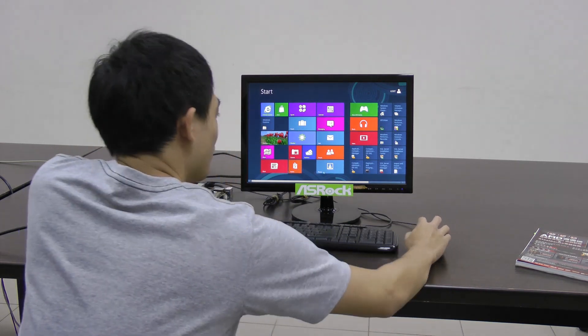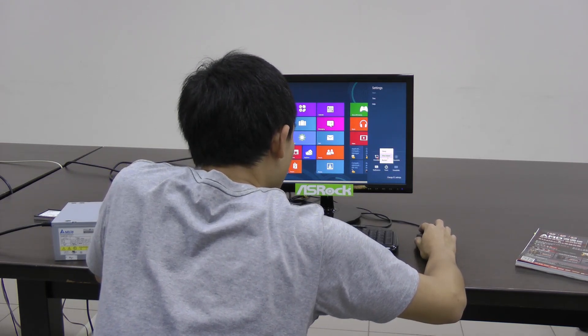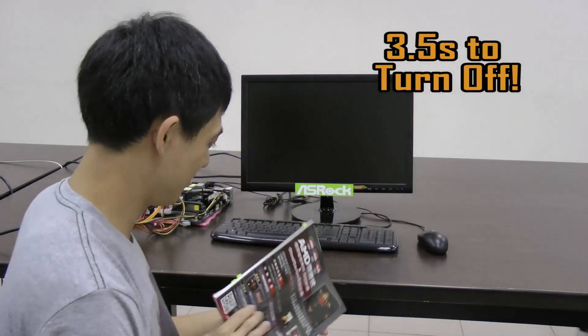Oh no! They're back! I have to shut down this computer quick! You're good, you're good, guys. Now I have some new games.